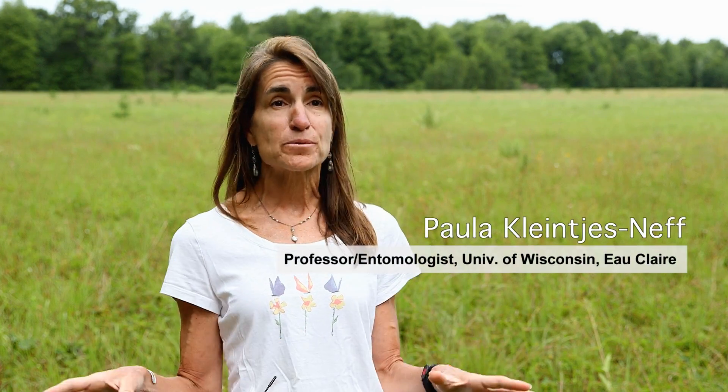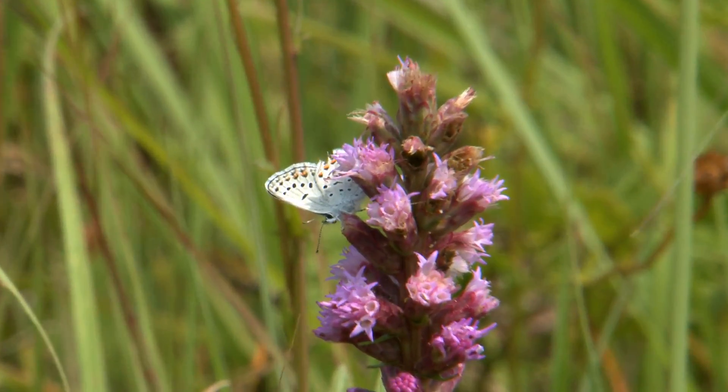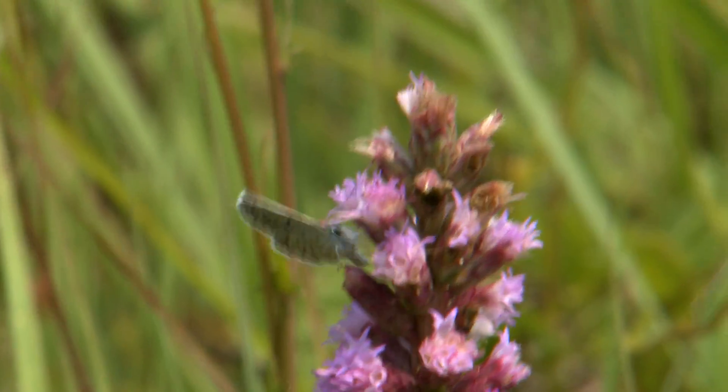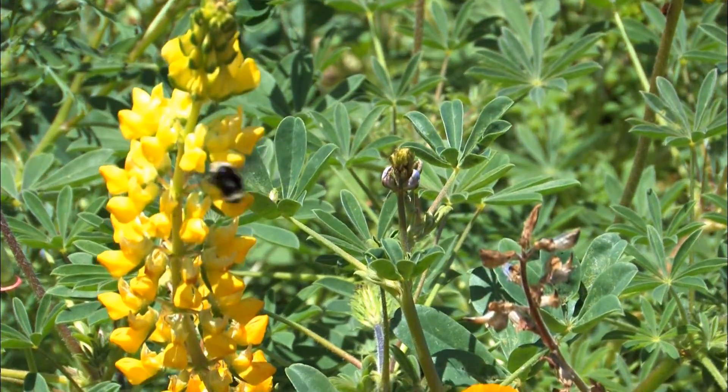We wanted to take some of these lands out of production and plant them with native seed, including the wild lupine — the larval host plant of the Karner blue butterfly. It's not only attracting Karners, but you're providing habitat for numerous wildlife and primarily other pollinators.